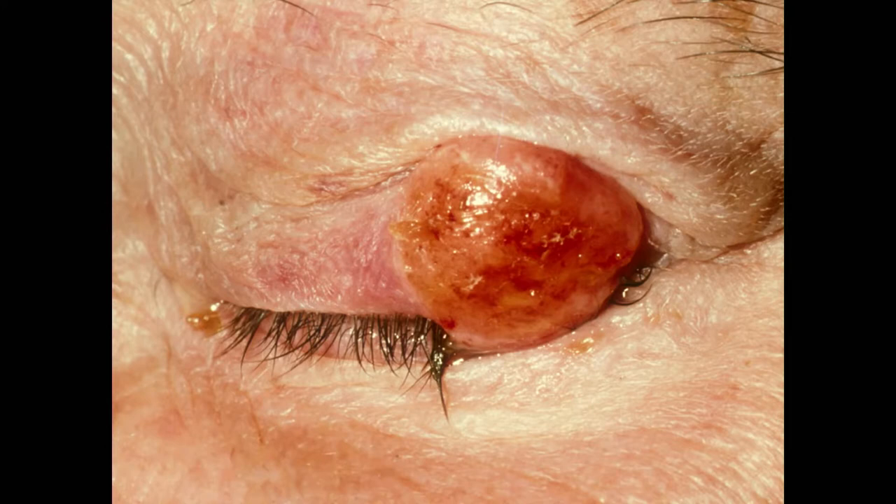So you have a nodule on the eyelid. It's kind of a formless color. You also have the loss of lashes as well. What would you be concerned about here, especially when you see that orangish pattern to it? Squamous cell. Yes, this is a classic squamous cell.